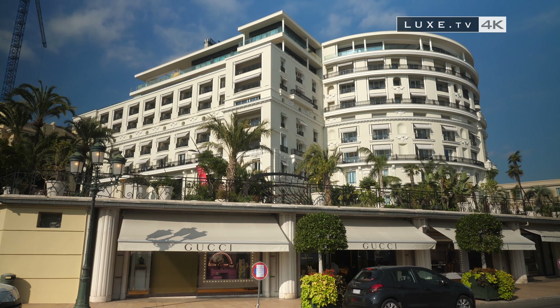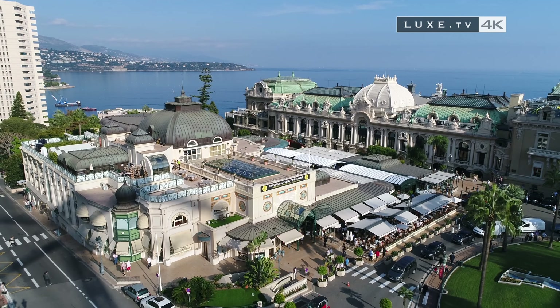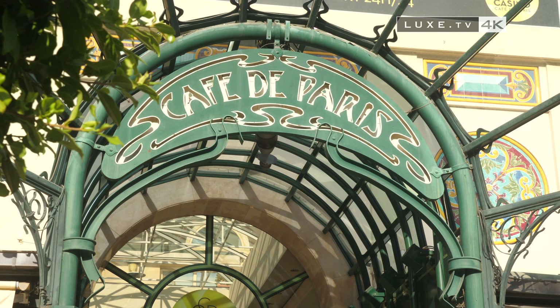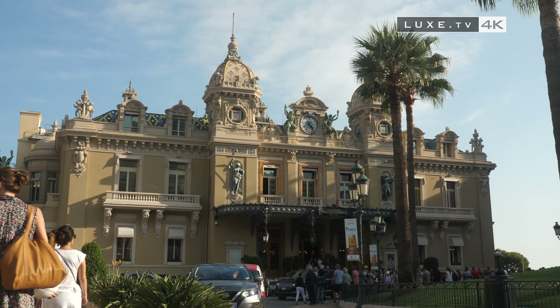Nerve centre of the Principality, the Place du Casino is surrounded by three mythical buildings: the Hôtel de Paris, the Café de Paris and the Monte Carlo Casino, where you'll find many powerful engines roaring all day long.